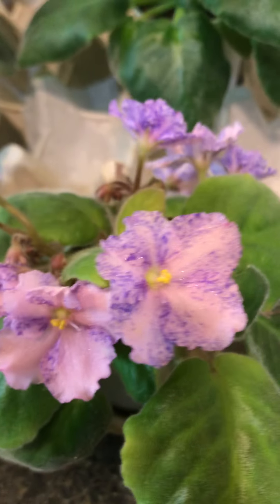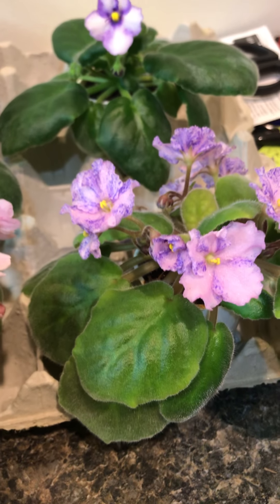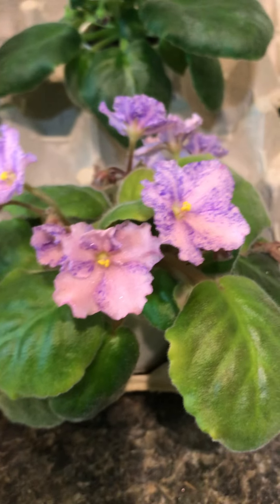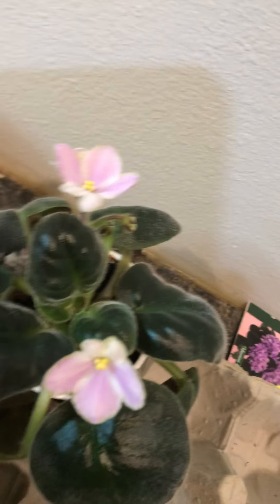Okay, this has been blooming a while, but I find it very unusual. I'm really liking the flowers. Here's one with the first flower.